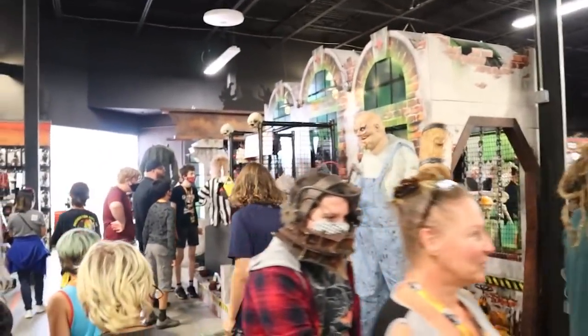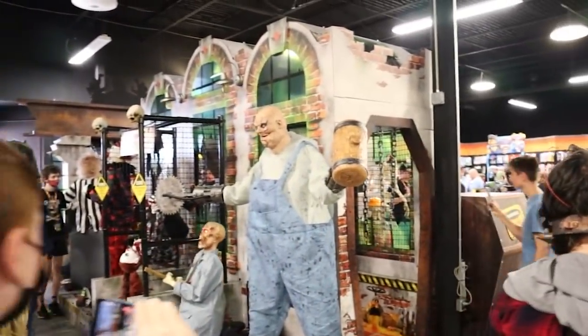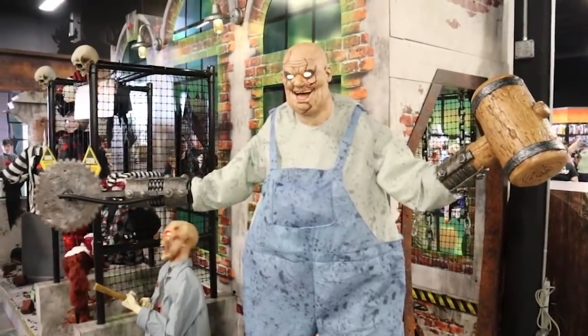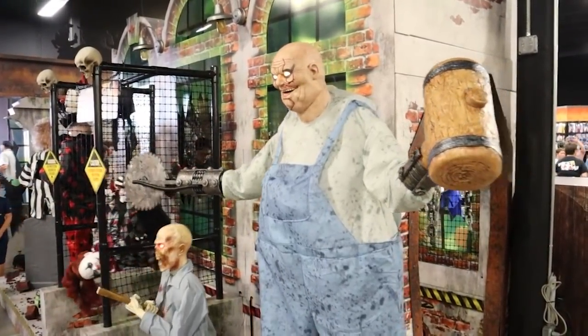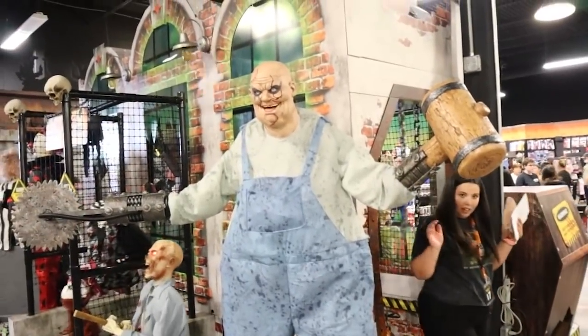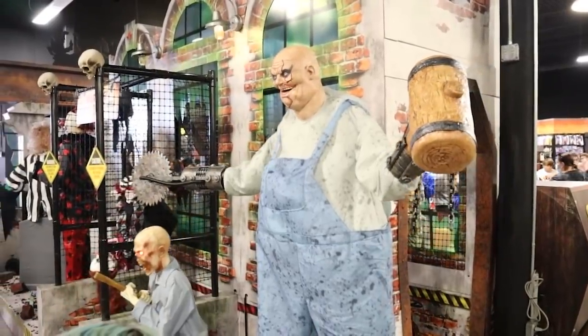Is it even Spirit if we don't have a jumping spider? Headed around the other side of the factory wall here — we've got Buzzsaw. He is huge, absolutely huge. Really, really nice looking animatronic.